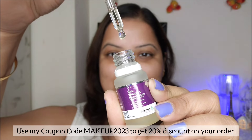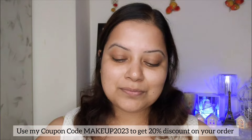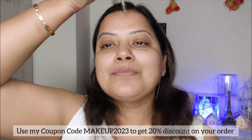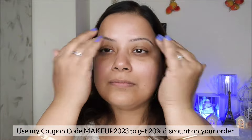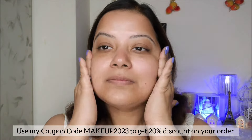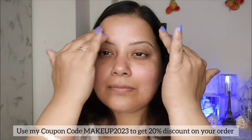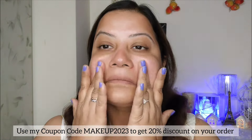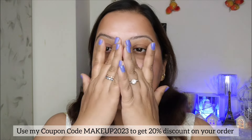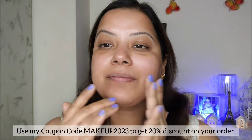This serum helps to reduce dark spots two times faster and gives a radiant glow and even-toned skin. The main ingredients are Vitamin C — the most potent form — which gives an immense brightening effect, helps treat pigmentation, and evens the skin tone. And Niacinamide, an active form of Vitamin B3, that helps to reduce acne marks.